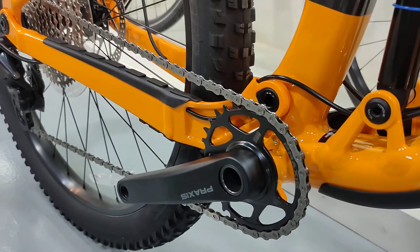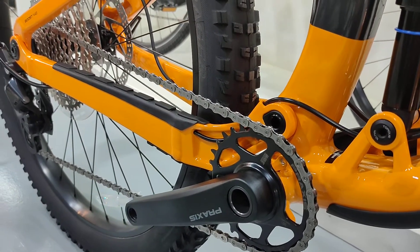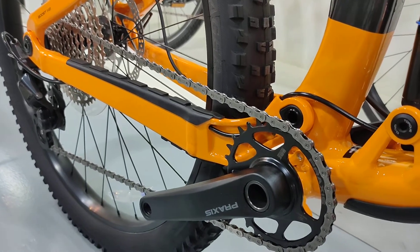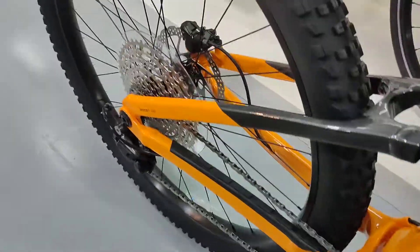Update for 2022 models: they have a Praxis crankset, thru-axle, and a chainguard in color.